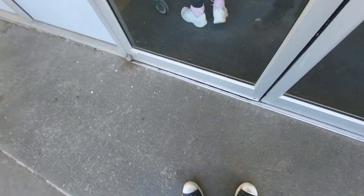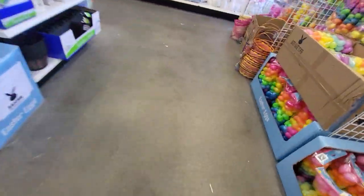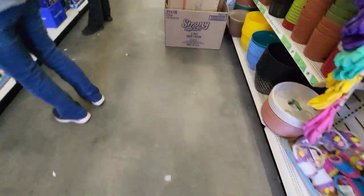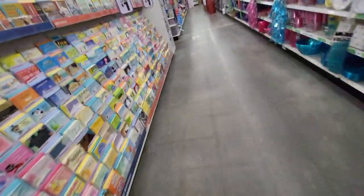Hello guys, this is a store tour of Dollar Tree in Duquoin, Illinois. And let's go. This is in a strip mall, and I'm going to do a video about this strip mall after I record this store tour.